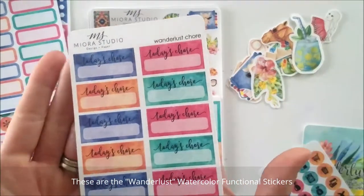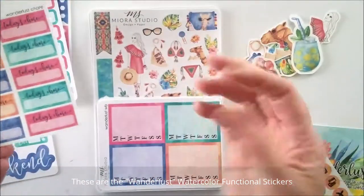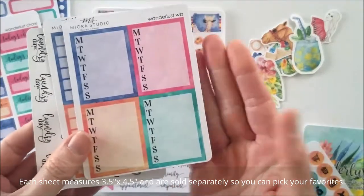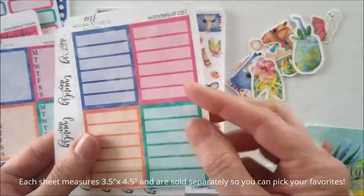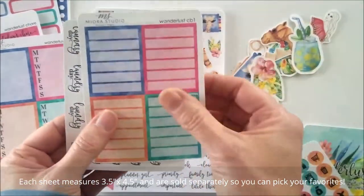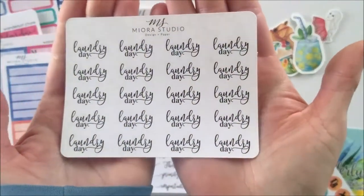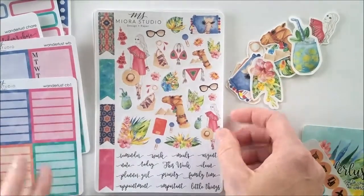Next are the icons. These are neat — a chore list, 'today's chore.' I really like that. Tracker boxes. These are full boxes that are segmented — laundry day. I think that's a freebie for me. I'll link everything below and have it all listed in the description box.